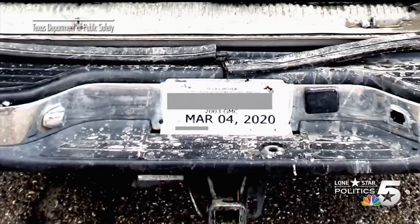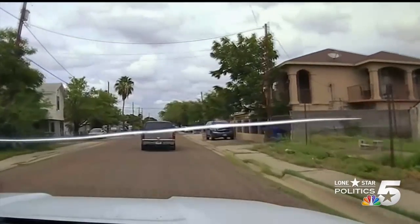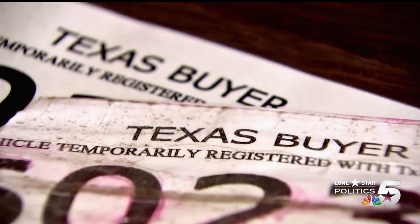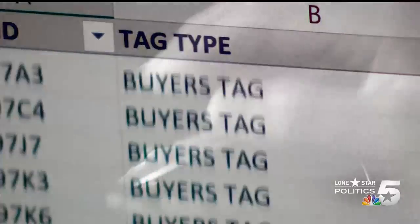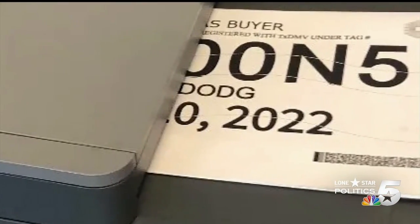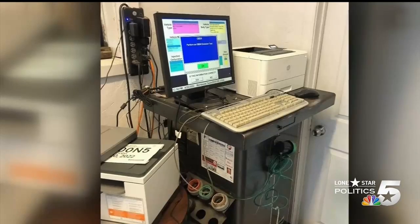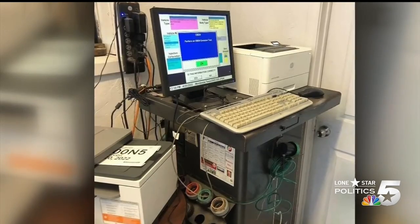In a year-long investigation, NBC5 Investigates exposed how drug runners, human smugglers, and violent crime suspects use fraudulent tags to evade police. Their reporting showed many tags were sold illegally by small car dealers with access to the DMV's tag system. As the DMV shut down dozens of those dealers, police said crooks shifted to making counterfeits instead — easy to do because the current paper tags come in a simple PDF format that gives bad guys a template to alter the numbers and letters.